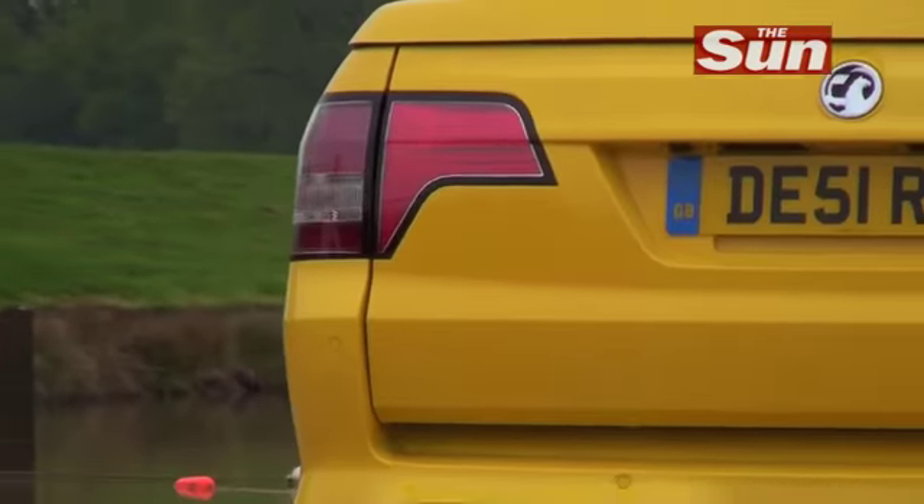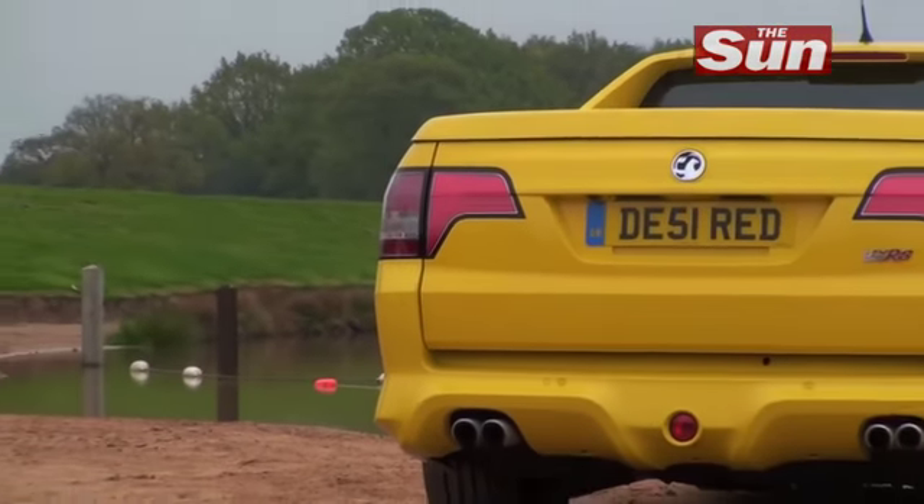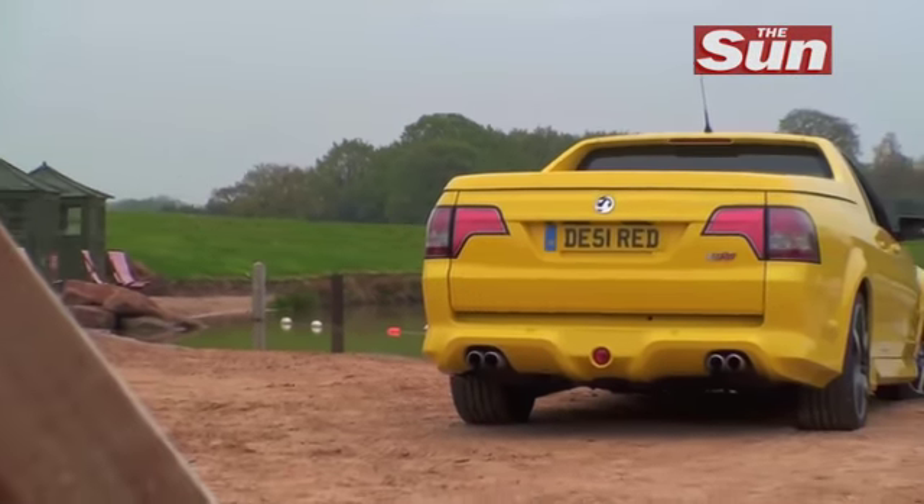But there is a very large but, and that is the price. £51,500 is just too much for this. That is just mad money, and it's money that I couldn't pay.